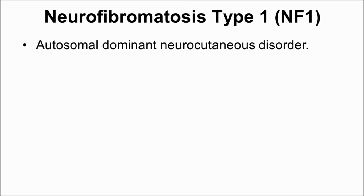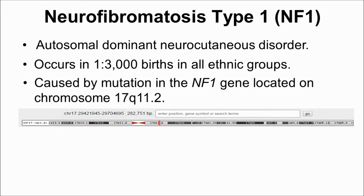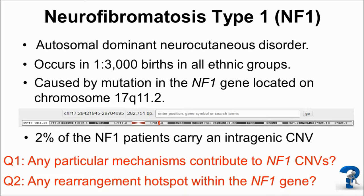NF1 is an autosomal dominant neurocutaneous disorder that affects about 1 in 3,000 individuals worldwide. NF1 disorder is caused by mutation in the NF1 gene located on chromosome 17. Currently, we have found about 2% of NF1 patients carry an intragenic CNV. Therefore, we would like to know if there are any specific mechanisms contributing to NF1 CNVs, and whether there are any rearrangement hotspots within the NF1 gene.